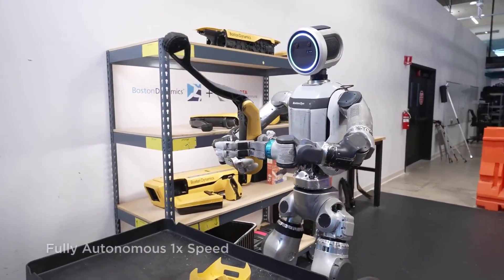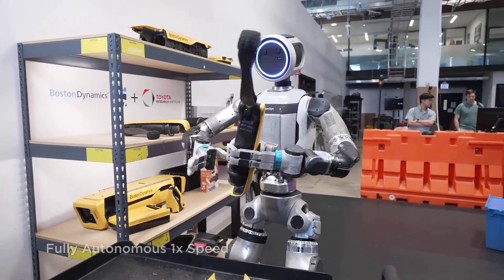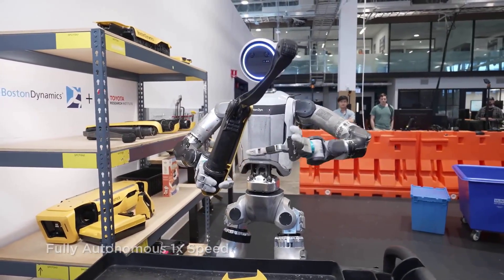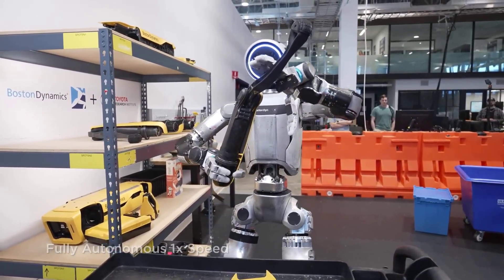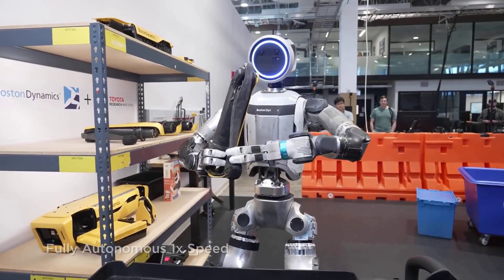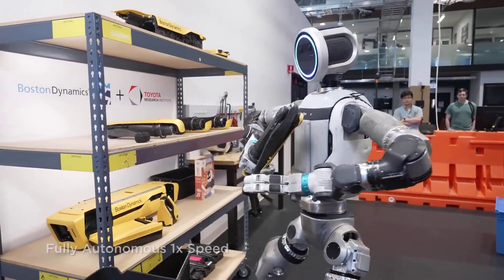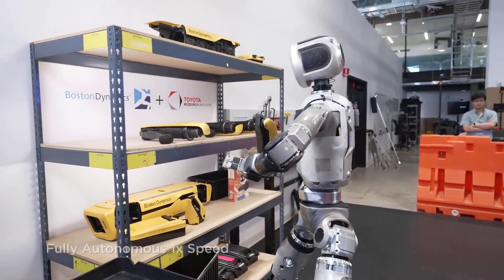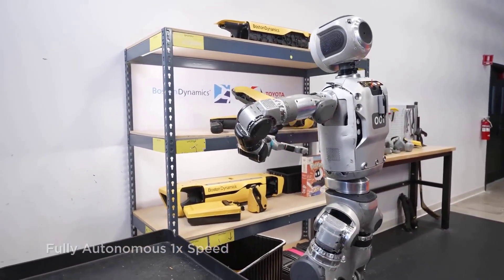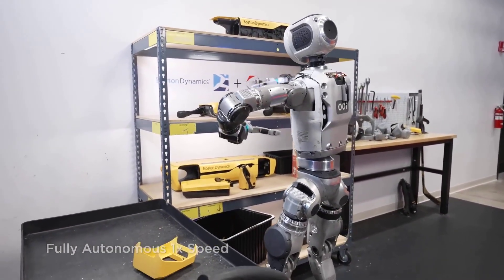Safety isn't just physical — it's perceptual. A humanoid robot that looks and moves like us, but lacks predictable behavior, can trigger what psychologists call the uncanny valley effect: the discomfort of seeing something almost human, but not quite. Boston Dynamics knows this, and you can see their design shift. Atlas' movements are becoming smoother, more intentional, and less erratic. They're not just chasing performance — they're chasing trust.